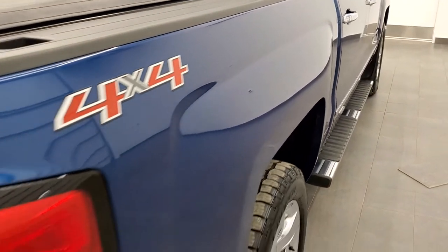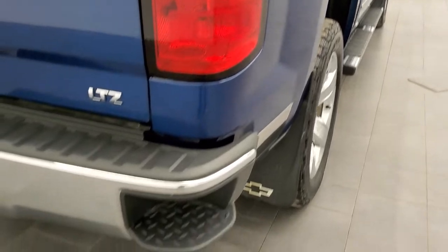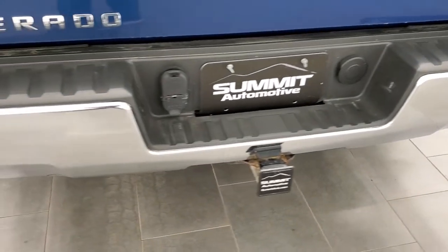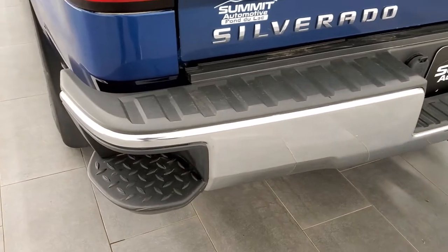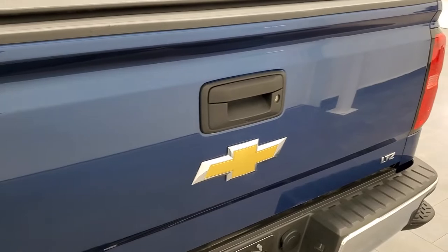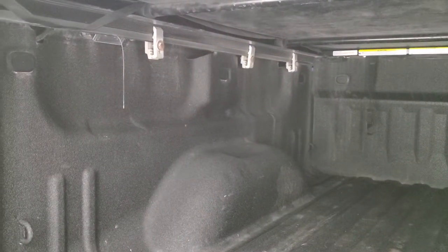The passenger side box looks really good. Coming around to the back, the rear bumper is in nice shape with no major dents or dings, and it has rear bumper steps. The tailgate is in really nice condition as well. It comes with a low-pro Trucksedo soft roll-up tonneau cover. This truck also has a nice spray-in bed liner and LED bed lighting back here.